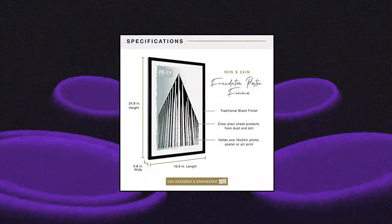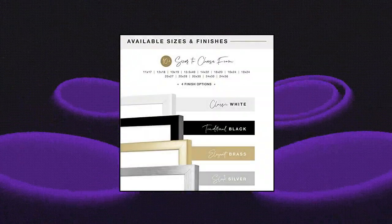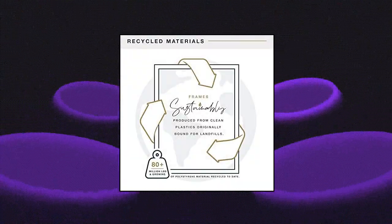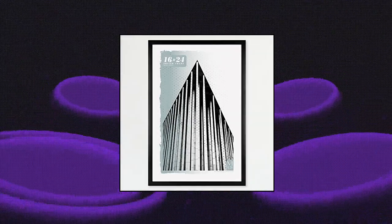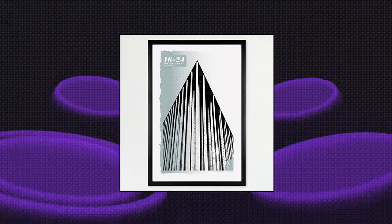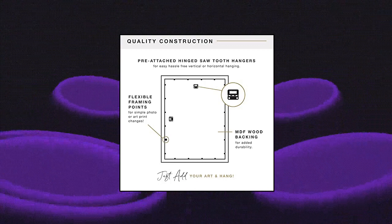MC's Gallery Foundation Poster Frame — modern design. Frame features a 0.75 inch wide by 0.8 inch deep profile and sleek black finish for a contemporary display of your poster frames or art prints. Dimensions: frame measures 16.8 by 24.8 by 0.8 inches and holds one 16 by 24 inch photo, poster, or art print. Quality construction: each frame is constructed of durable extruded plastic material and features a clear plexi front that provides protection from dust and dirt.